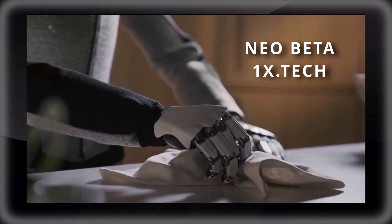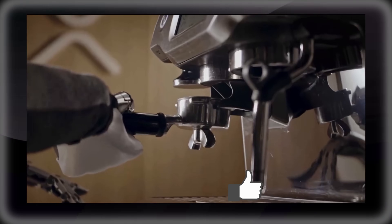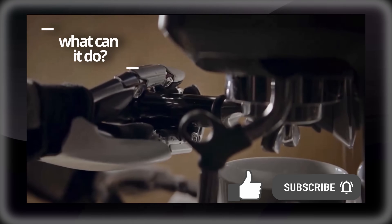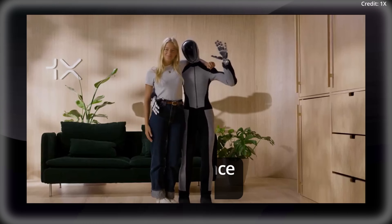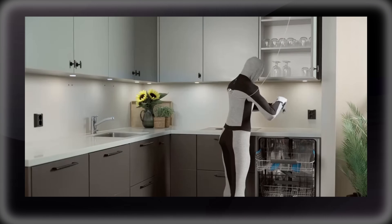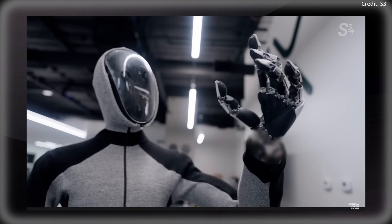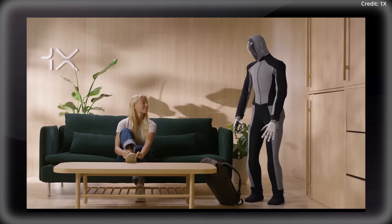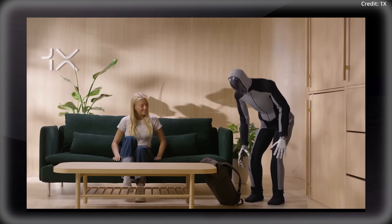The newest AI robot from One X named Neo Beta just launched for home use with several videos demoing some stunning breakthroughs. When it comes to real-world tasks, One X shows Neo helping with bags, handling wine glasses, grasping eggs, and overall demonstrating a level of dexterity that appears to be extremely human-like. In fact, the robot's movements were so quiet and smooth that there were even questions about the video's authenticity.